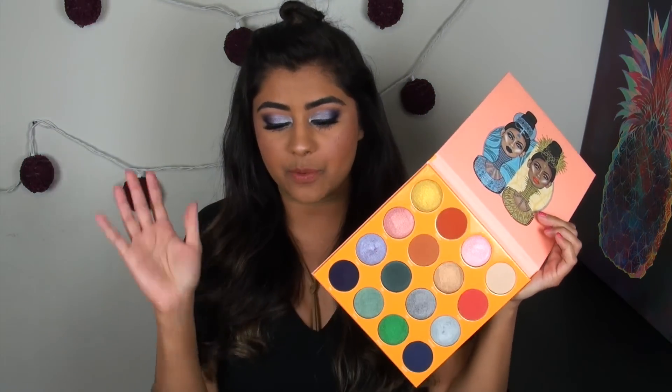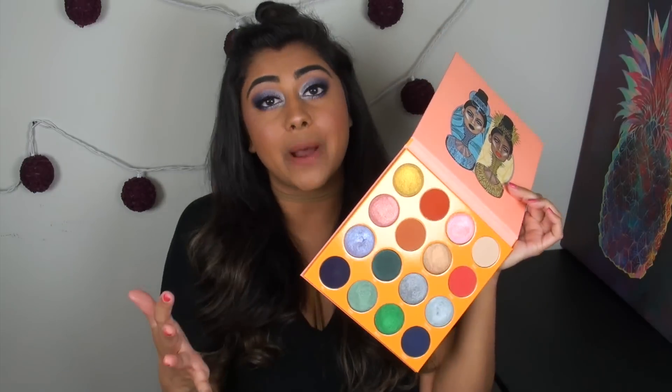Overall, would I recommend this palette? Absolutely. I really, really love it. It falls right in line with the quality I expect from Juvia's Place. The only difference from previous palettes is that the matte shadows are a little stiffer, but they don't kick up extra powder, don't provide a lot of fallout, and are still very blendable. I have no issues with this palette at all.